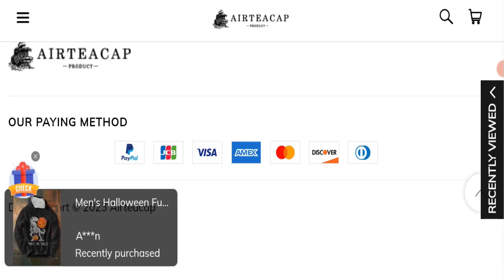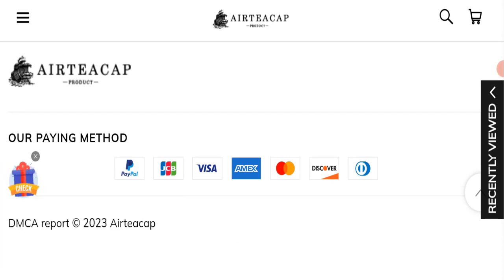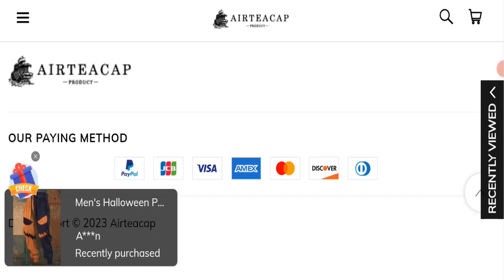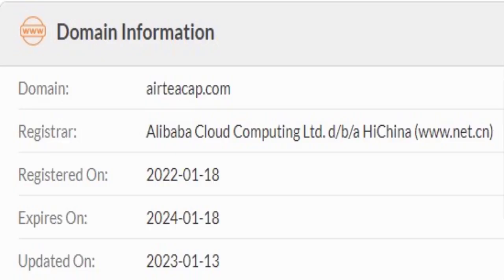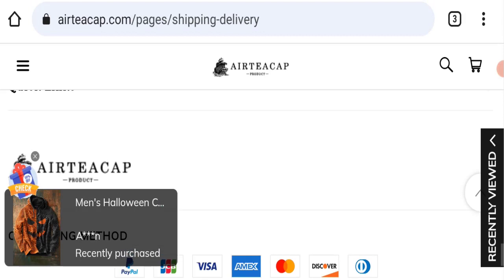Now we will talk about the legitimacy factors with which you can judge whether this website is legit or a scam. This website is secured by the HTTPS protocol and SSL integration to keep details and transactions safe, which is a good sign. This website was registered on January 18th, 2022 and will expire on January 18th, 2024, meaning it was registered relatively recently, which is a good sign.